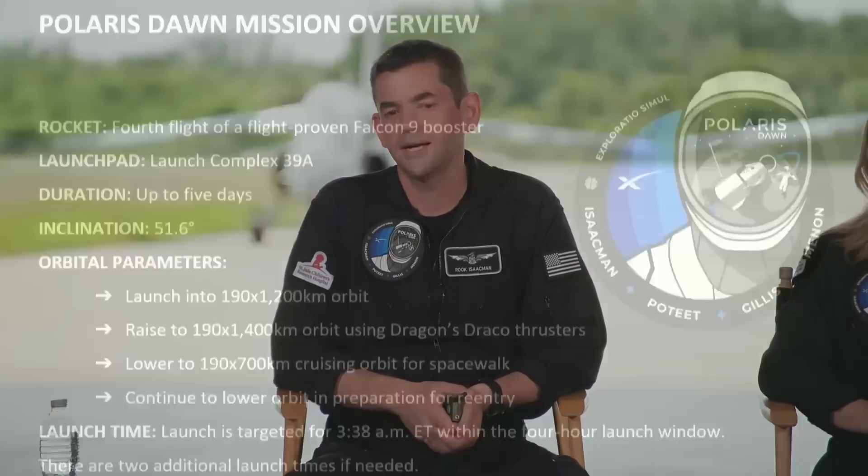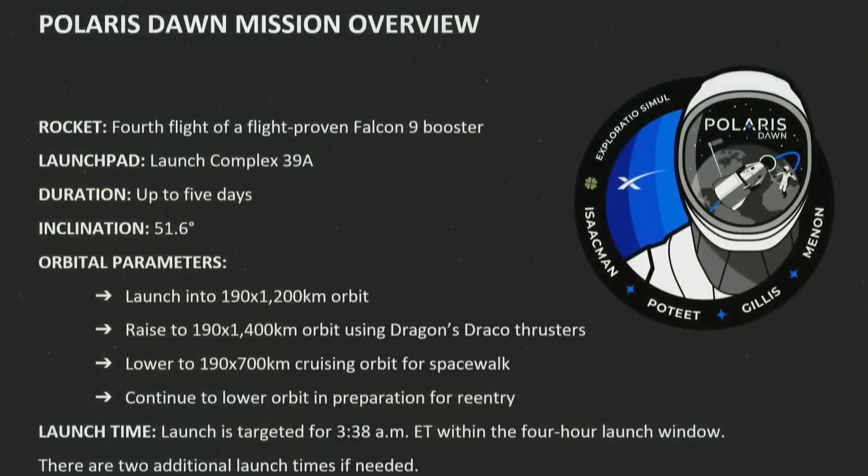The exact mission plan hasn't been laid out anywhere that I know, so I'm going to extrapolate from what I do know. They laid out a rough timeline where they launch into a 190 by 1200 kilometer orbit, then raise it to a 1400 kilometer apogee, bring it back down to 700, and then perform the EVA.